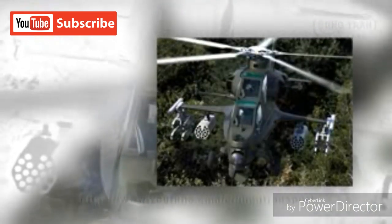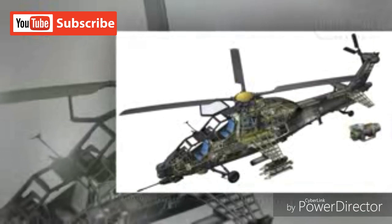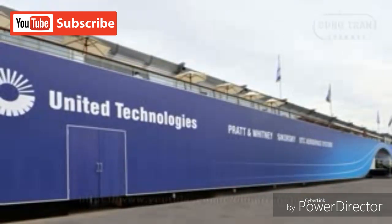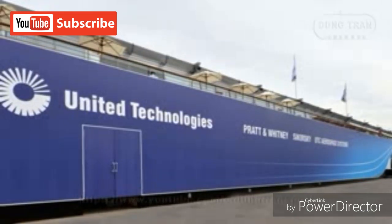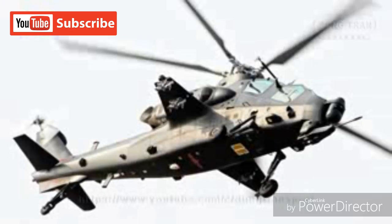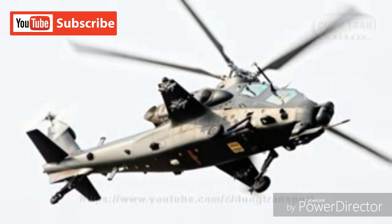The WZ-9 engines are completely assembled in China with no reliance on foreign assistance, while the transmission was completed with assistance from the British-Italian concern of AgustaWestland. The U.S. government went on to fine United Technologies Corporation — parent company to Pratt & Whitney Canada and Hamilton Sundstrand — $75 million for their roles in assisting a foreign party while under strict U.S. export rules. Regardless, the damage has been done and the Chinese retain a viable turboshaft solution for their new attack helicopter.